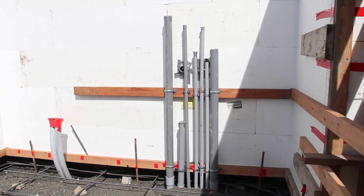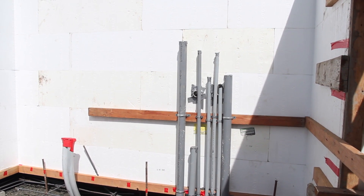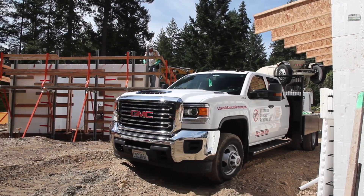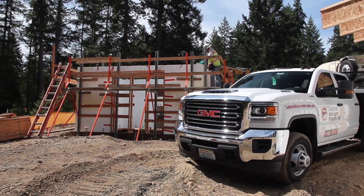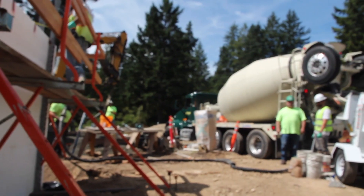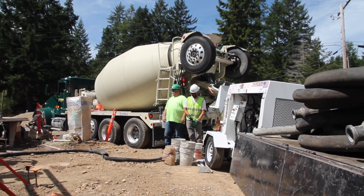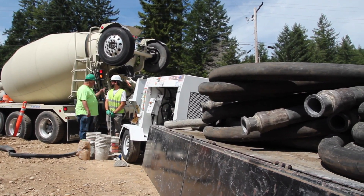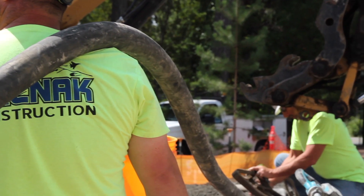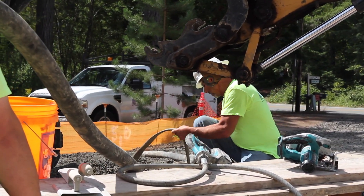Awesome, very cool. Well, thanks for the rundown, Patrick. We're going to wait for this concrete truck and the pump to get here, and we'll catch up when the pump arrives. Let's go.